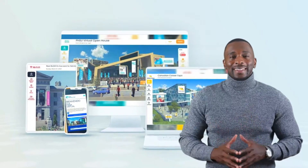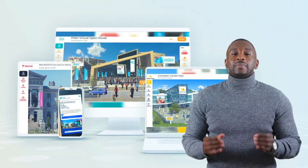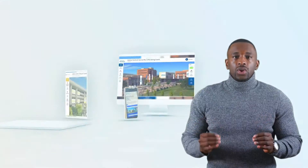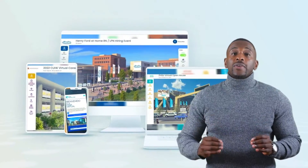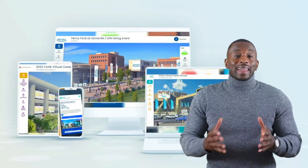Both for the exhibitors and for the attendees. Another thing which is very important to us is the brand integration. We are going to work with you to offer a completely customized platform for your brand, where your logo and brand colors will stand out.